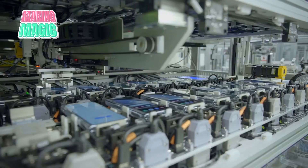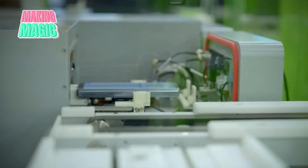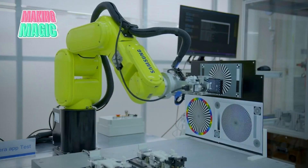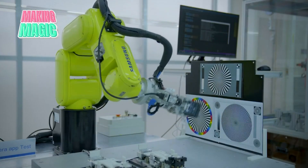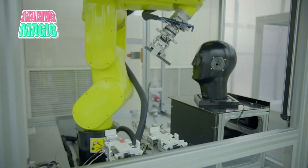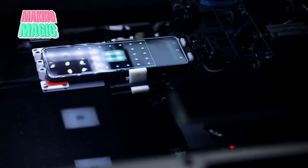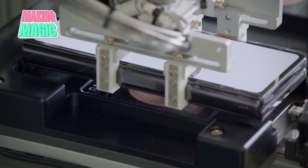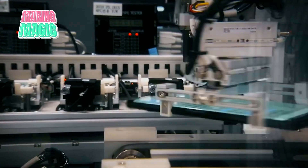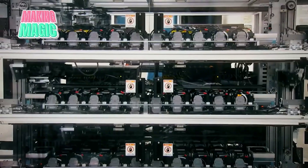The manufacturing floor is where all these components come together in a carefully choreographed process, with facilities capable of producing a new phone every 1.4 seconds. Automated guided vehicles ferry components between stations, while robotic arms perform tasks requiring superhuman precision. The assembly begins with the circuit board, where high-speed robots place and solder components with microscopic accuracy. Advanced x-ray systems verify every connection, ensuring perfect electrical contact. Skilled technicians supervise this process, making adjustments whenever needed to maintain optimal quality.